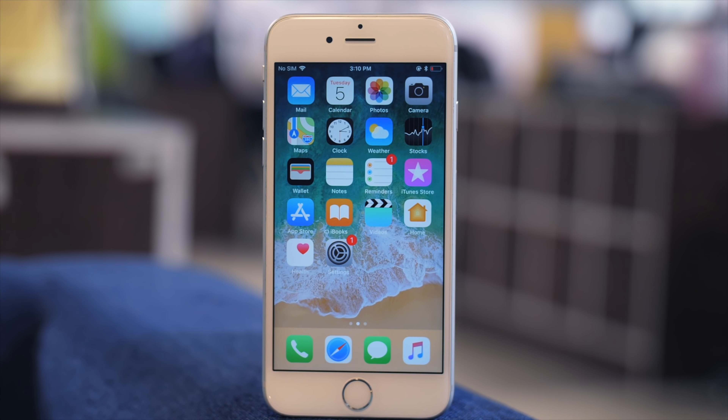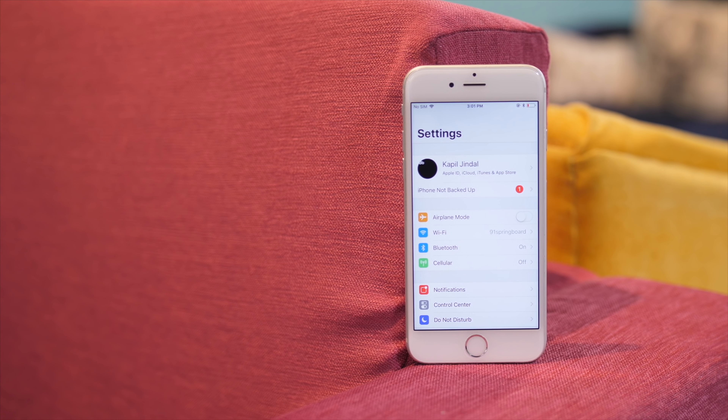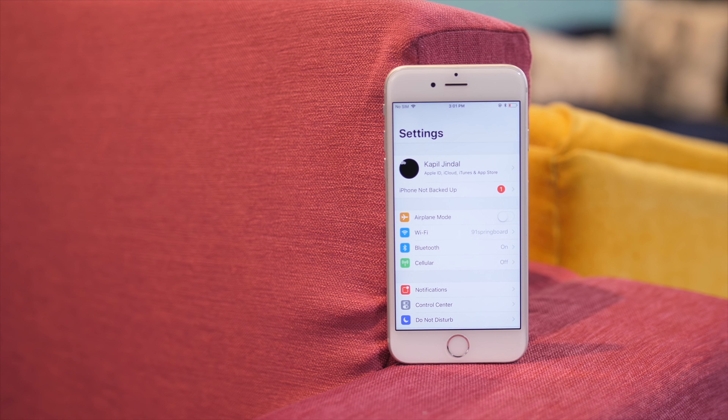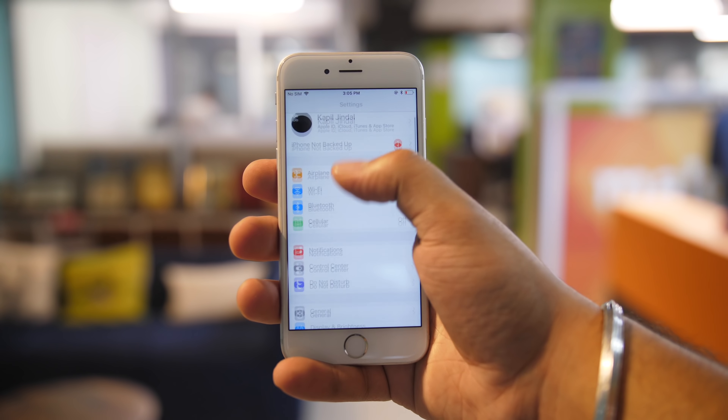Using an iPhone right out of the box with the default settings is usually fine. However, with just a few tweaks, you can increase the security and privacy on your iPhone, and you'd get a lot more out of it.